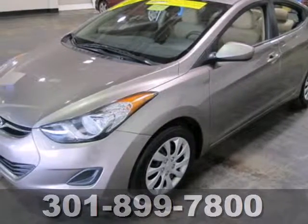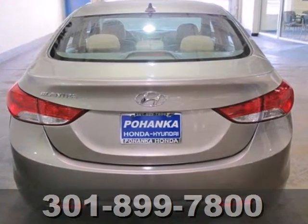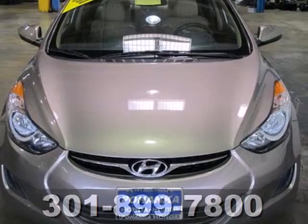It's a 2011 Hyundai Elantra. Remote power door locks, a tire pressure monitor, premium upholstery, child seat anchors, child safety locks, rear ventilation ducts, and front and rear adjustable headrests all come standard in this extraordinary sedan.